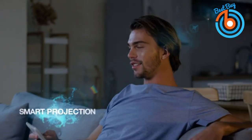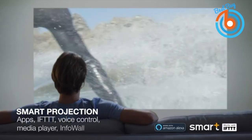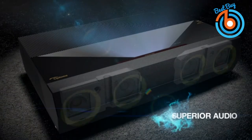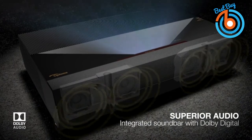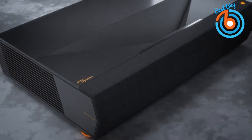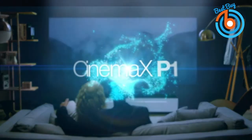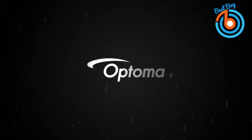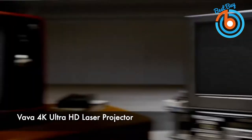Smart Plus technology enables Alexa, Google Assistant, and IFTTT support for easy integration into your smart home, while Info Wall provides a personalized configurable information display. The Cinema XP1 features USB media playback compatibility and internet streaming services with downloadable apps. The link is provided in the description for more information or to order.